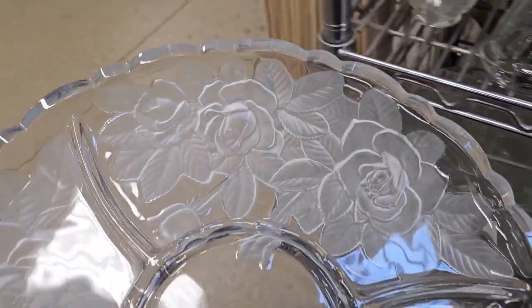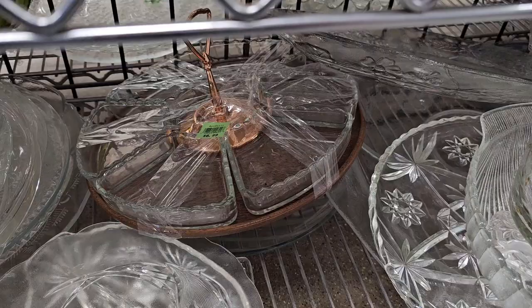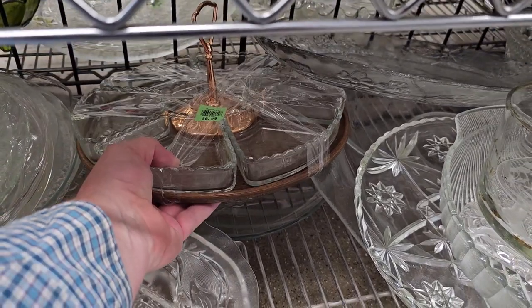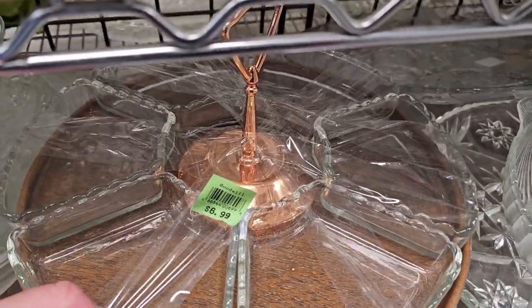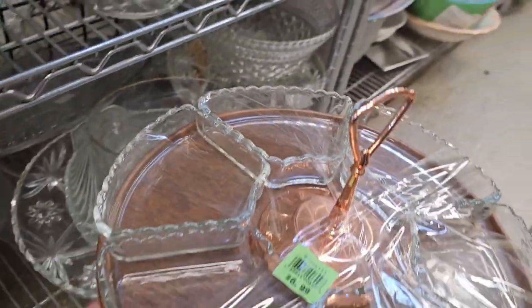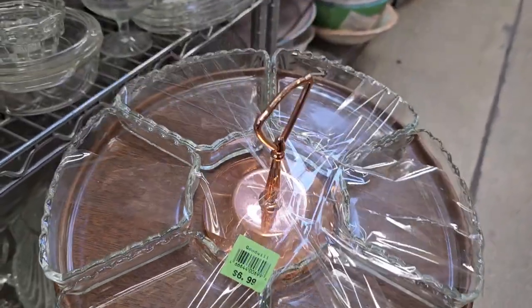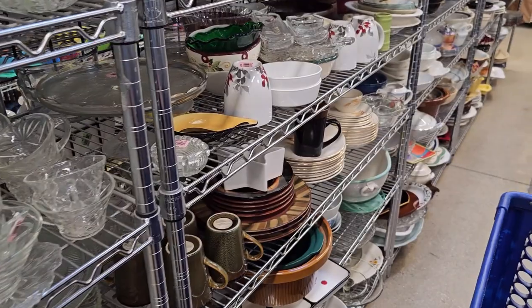This is just exquisite for $4.99 — it's Studio Nova, listed online for $40, so we're going to grab that. Look at this mid-century gem — it's a Lazy Susan with copper in the center, wood, and glass. Only $6.99. I see these listed online for $40 to $50 — definitely a great find there.